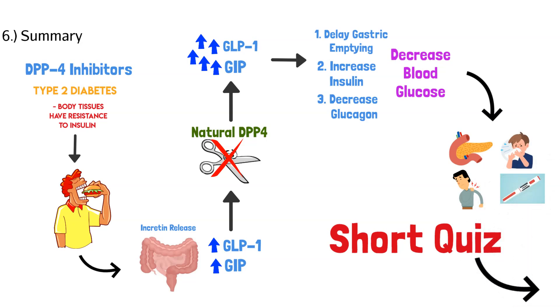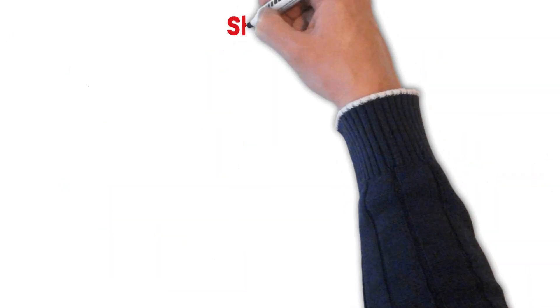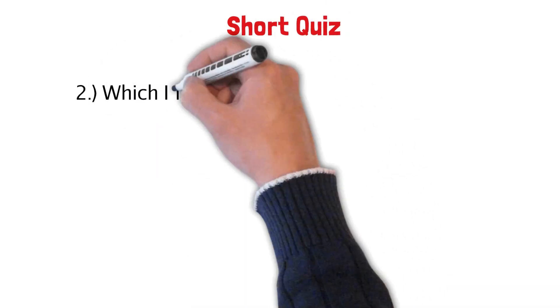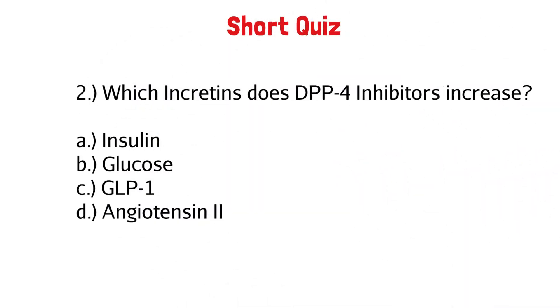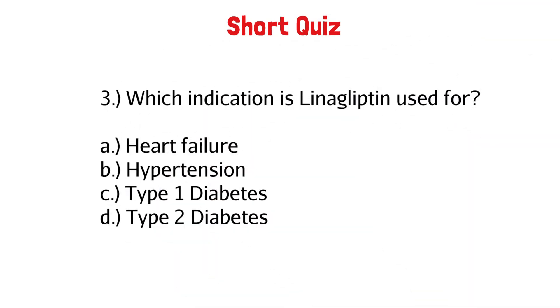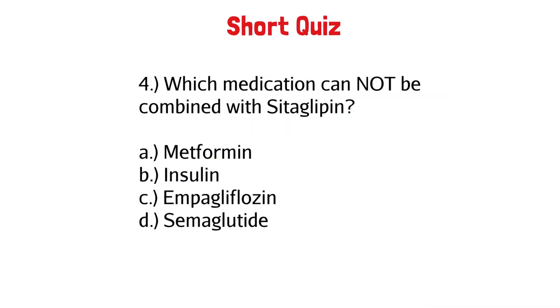Let's do a short quiz. Question one: what is the dosing for sitagliptin? Question two: which incretins do DPP-4 inhibitors increase? Question three: which indication is linagliptin used for? Question four: which medication cannot be combined with sitagliptin?